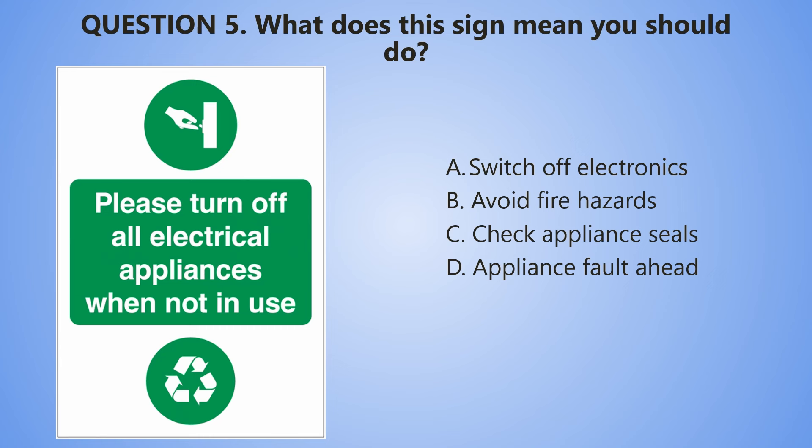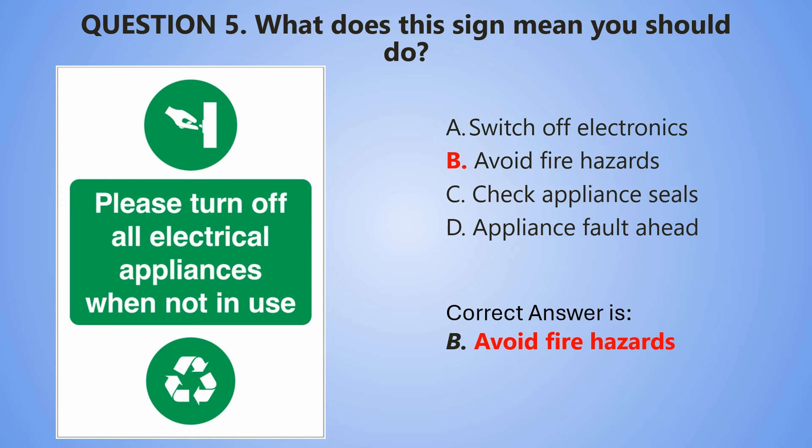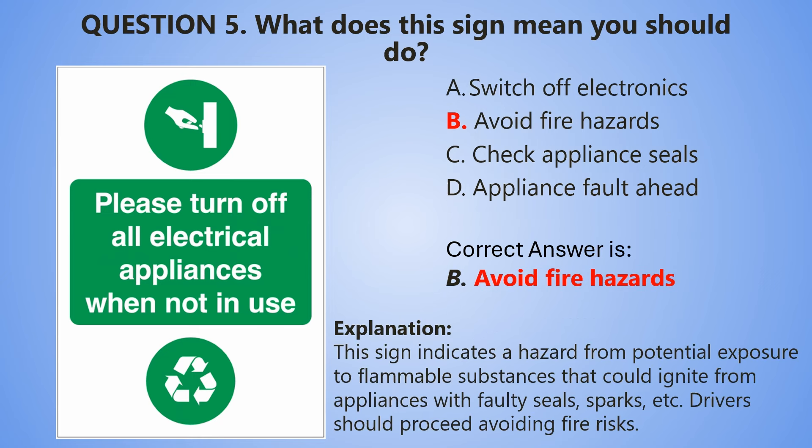And the countdown: 5, 4, 3, 2, 1. The correct answer is B — Avoid fire hazard. This sign indicates a hazard from potential exposure to flammable substances that could ignite from appliances with faulty seals or faulty sparks. Drivers should proceed avoiding fire risk.